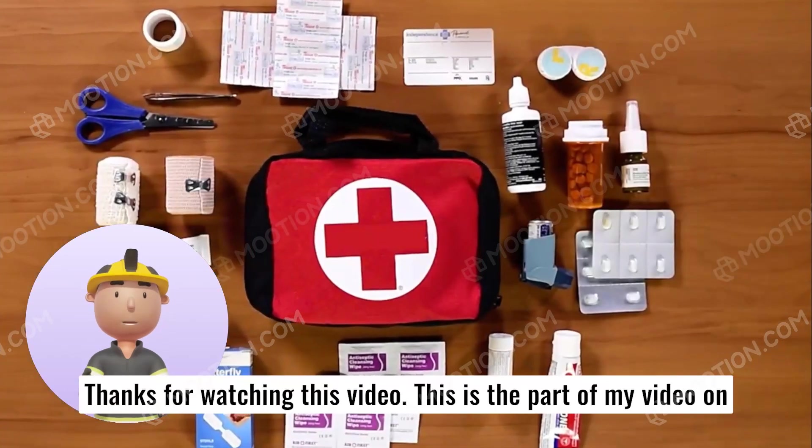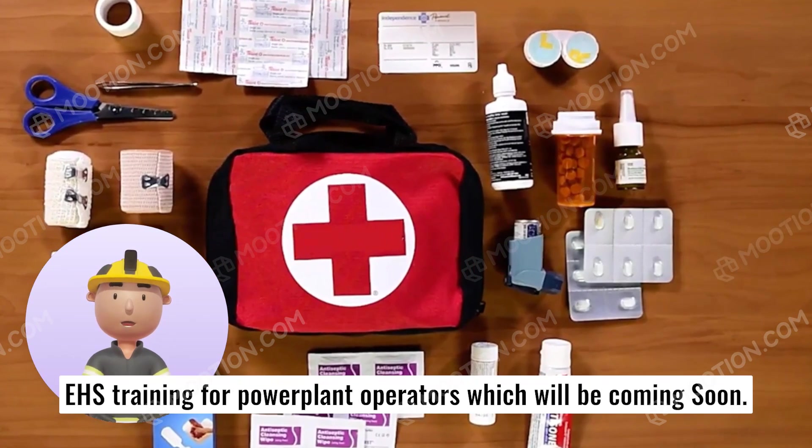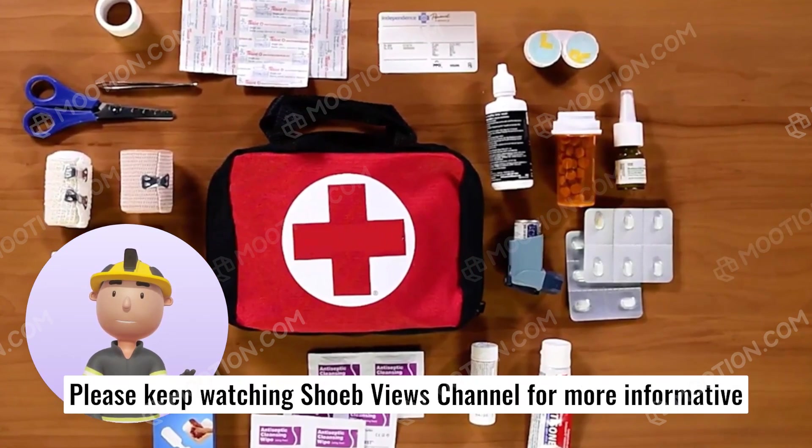Thanks for watching this video. This is part of my video series on EHA's training for power plant operators, which will be coming soon. Please keep watching Shoeb View's channel for more informative videos.